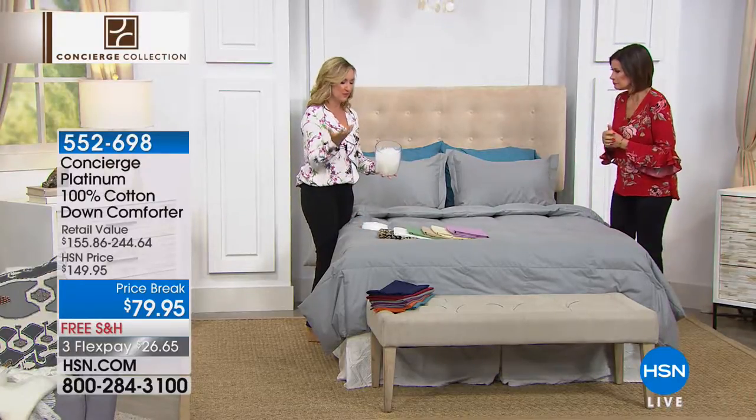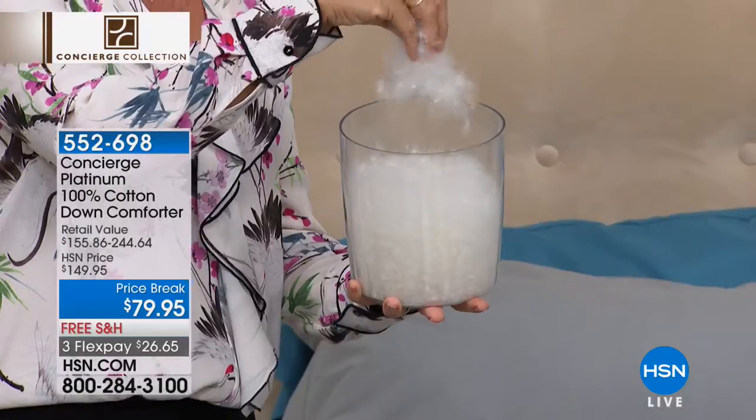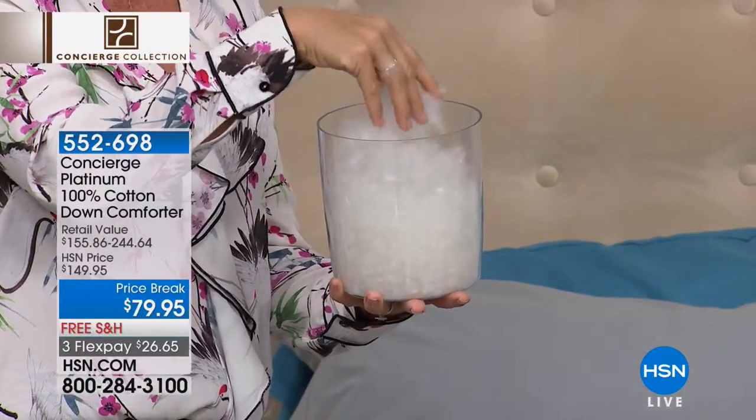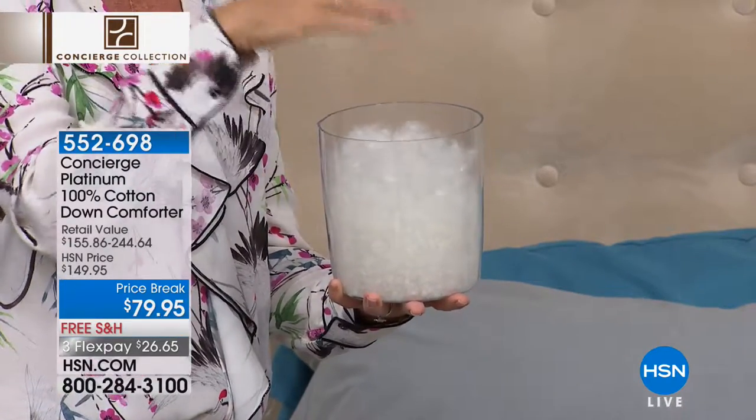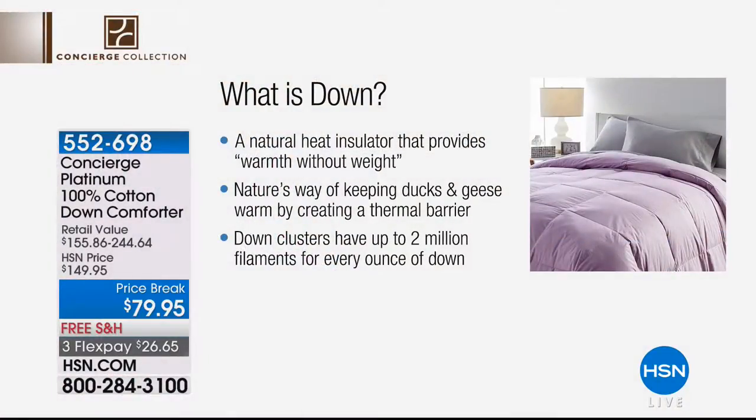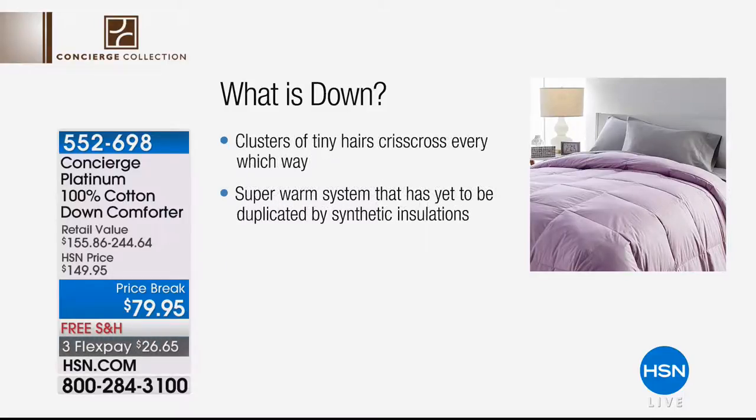Down is that little plumage at the base of the feather — there are no quills to it, nothing crunchy. These are light, airy, and super clean. We love down because it's a natural insulator. A lot of people think it's going to be so warm, but it's actually more breathable than any man-made fabric. It'll keep you warm in the winter and cool in the summer. Those little filaments trap air around your body — warmth without weight.